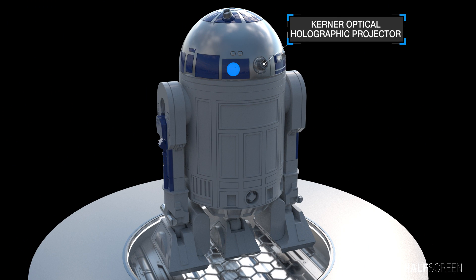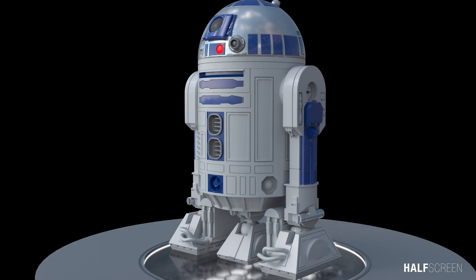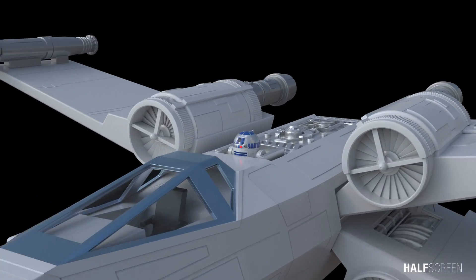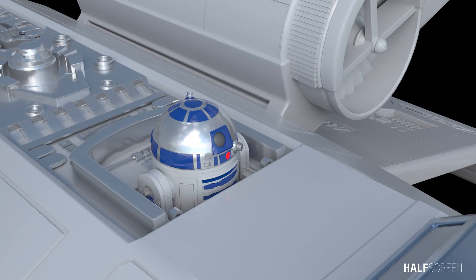On the back is also a secondary optical holographic projector. The R2 main drive treads were used for traction on all kinds of surfaces, including on and off-world conditions. An R2 unit monitors flight performance, pinpoints and fixes technical problems, and can carry out hyperspace calculations.